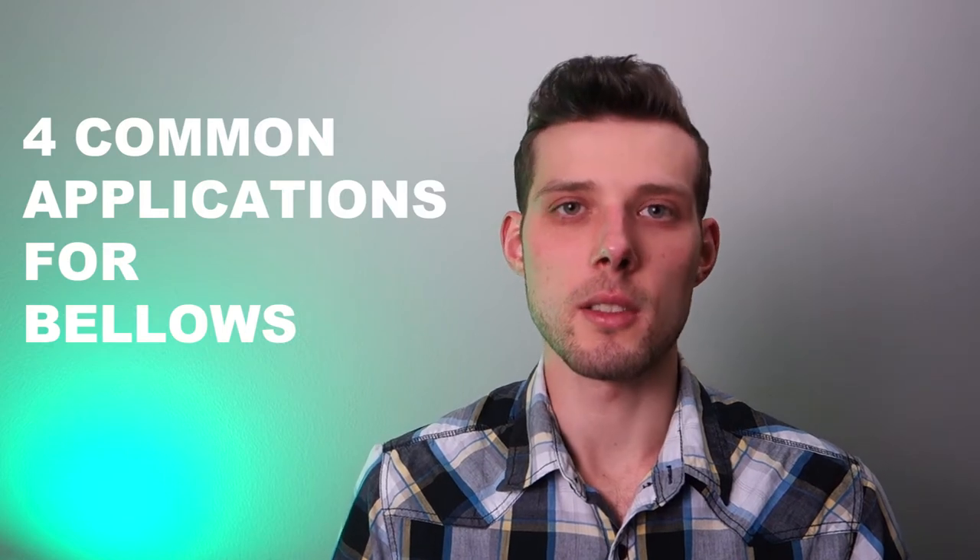Now that we've reviewed how bellows protect humans and machines, let's look at the four most common applications for bellows.